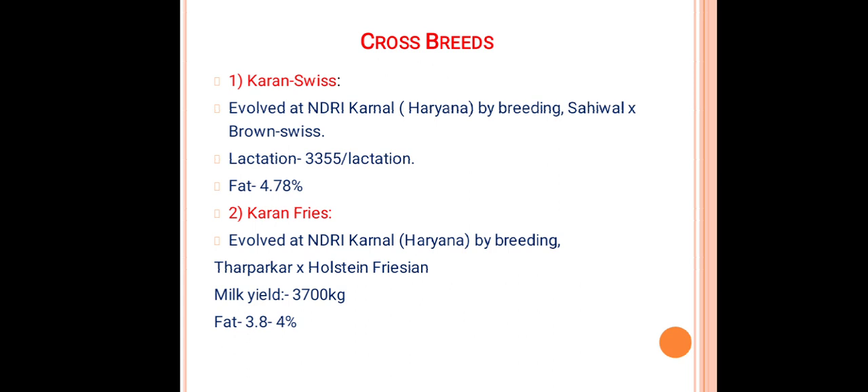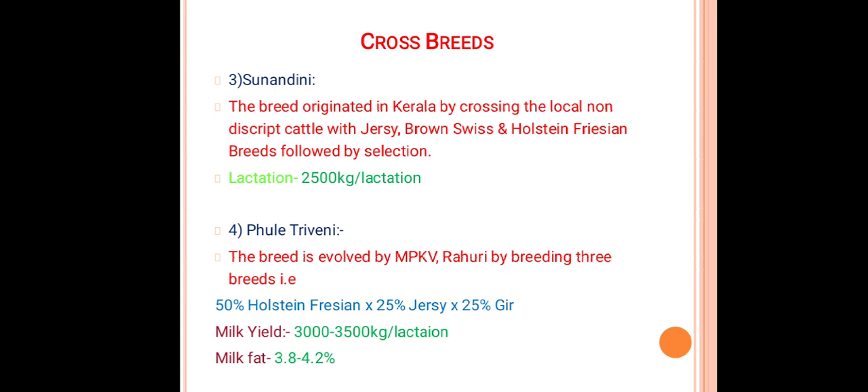Karan Fries: evolved at NDRI Karnal also, by breeding Tharparkar and Holstein Friesian. Produces 3700 kg per lactation with 3.8 to 4 percent milk fat. Sunandini: a breed of Kerala, evolved by crossing local non-descript cattle with Jersey, Brown Swiss, and Holstein Friesian, followed by selection. Produces about 2500 kg of milk per lactation.